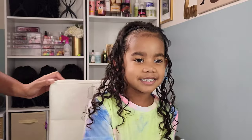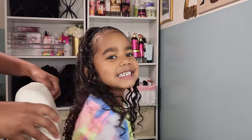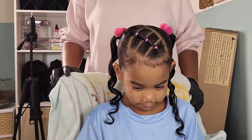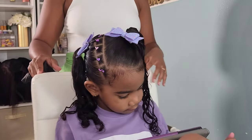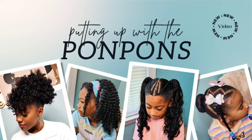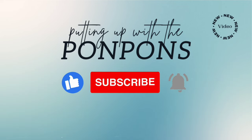Hey friends, welcome to Putting Up with the Pom-Poms. We are a mother-daughter YouTube channel where we showcase and discuss everything about our natural hair — from the way we style and care, to giving you hairstyle inspiration that is quick and easy to achieve with minimum effort. Don't forget to hit that subscribe button and turn on your notifications to catch our weekly videos every Saturday and Sunday. To all my returning subscribers, hey! Let's get into today's video.